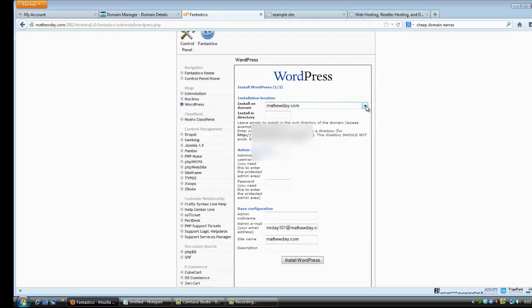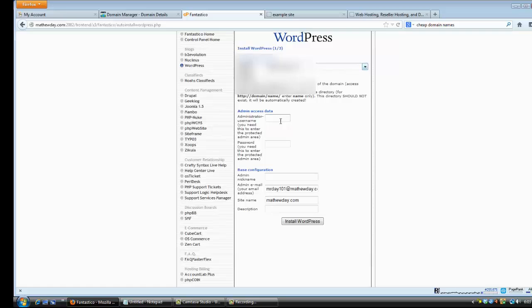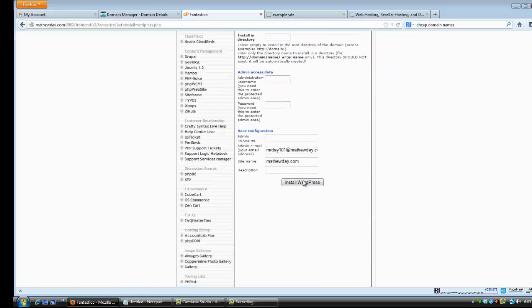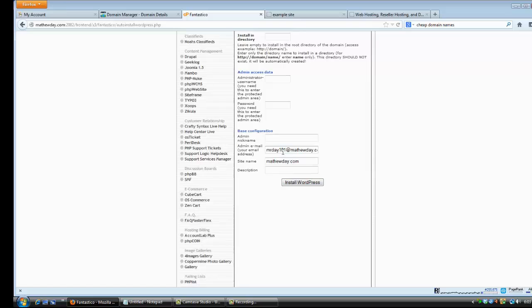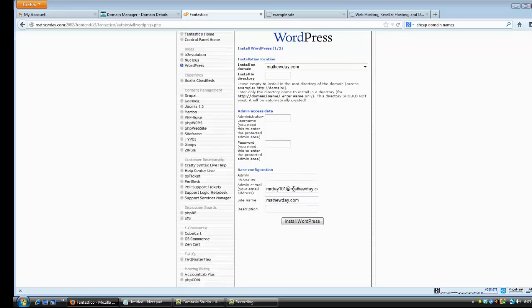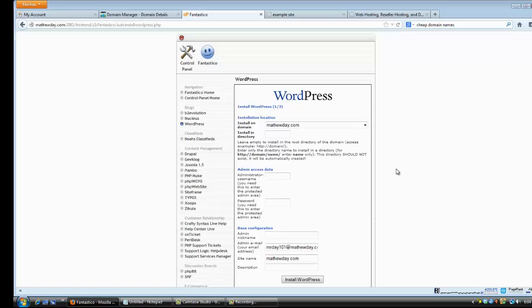Now all you have to do is choose the domain you want to install WordPress on — leave the directory field empty. Choose your administrator name for your WordPress site, it can be whatever you like. Choose a password. Add an email address where you want your WordPress login information sent. Enter your site name. None of that really matters too much except for your email.